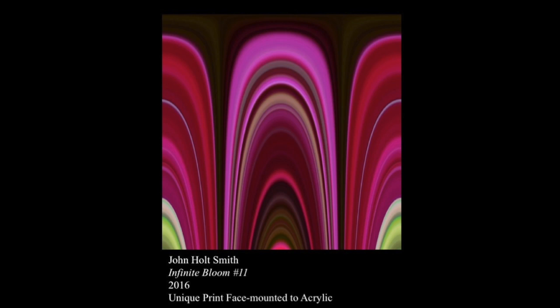In contrast to Hassel's and Vatsunitska's colorful realism, Infinite Bloom No. 11 features glossy abstract striations in bright colors. The artist, John Holtz Smith, digitally enlarges, manipulates, and stretches a small section of a photograph, giving depth, motion, and scale to the fragment.